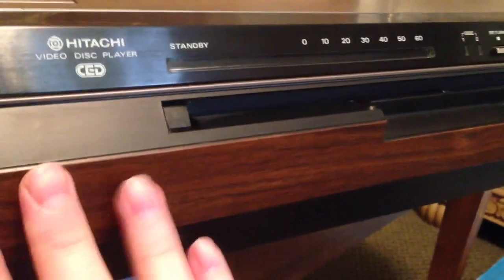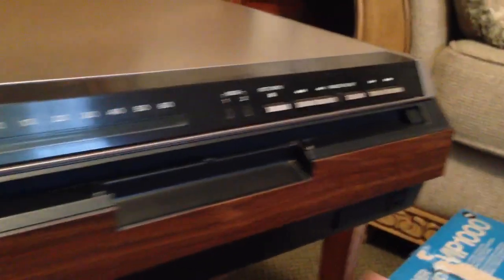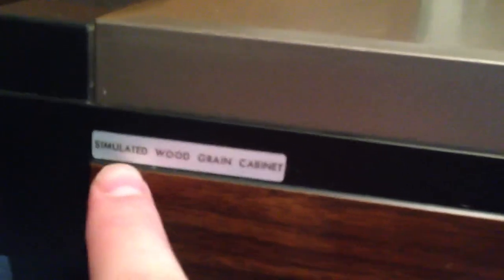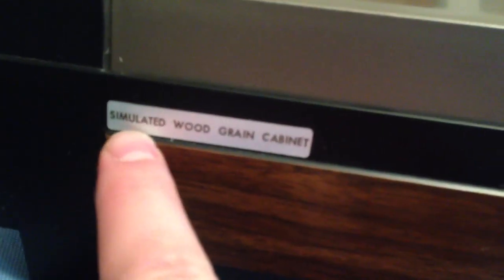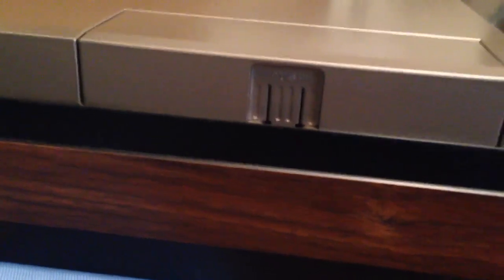Notice the beautiful simulated wood grain cabinet on the outside. All of the stuff from the 80s and even from the 70s had this gorgeous fake wood on the side. In fact, they even went as far as to tell you it's simulated wood grain — it's not really wood, it's plastic.